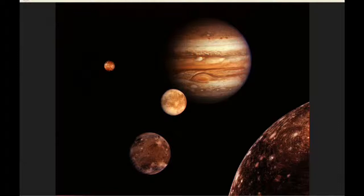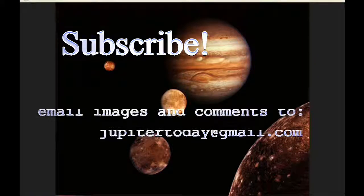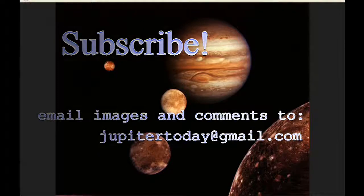I appreciate everyone subscribing. Please make sure to tell everybody that you think might be interested in this kind of podcast to tune in every day about the same time. I'd like to hear comments and questions — you can send your images, comments, and questions to the email shown. Until tomorrow, I bid you peace. Thank you.